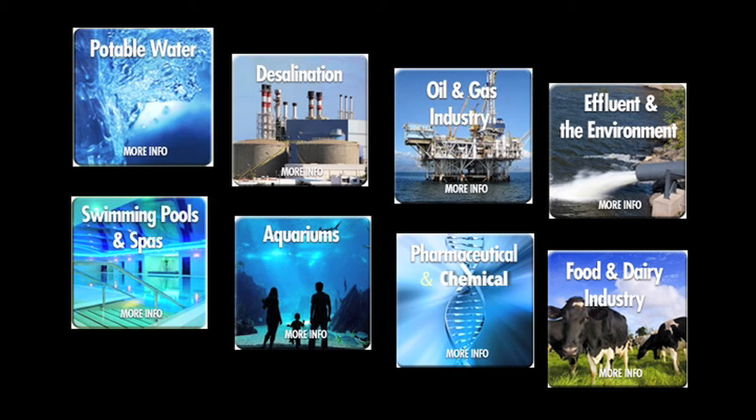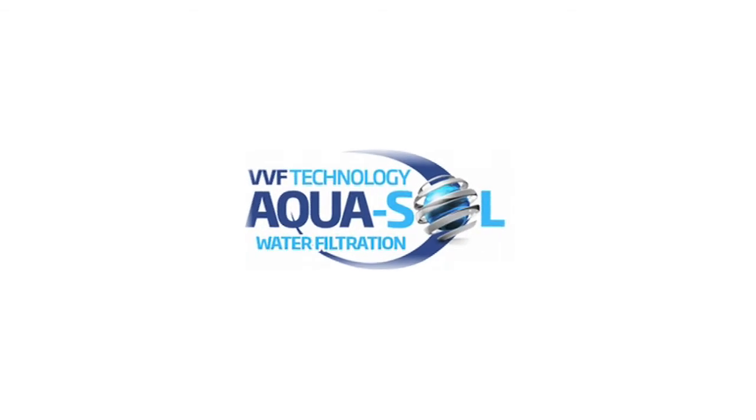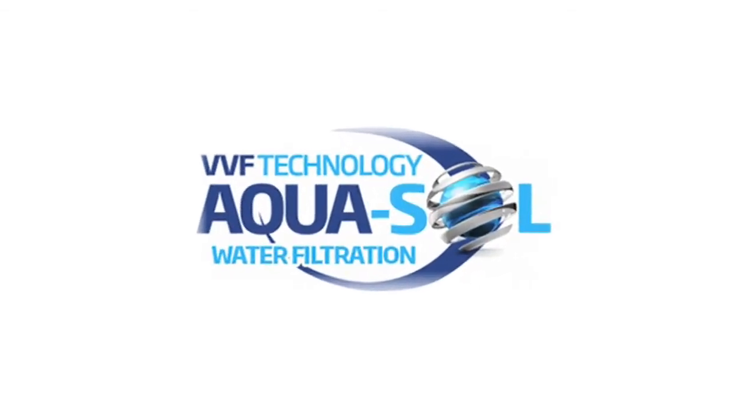With vast experience in the water treatment industry, Aquasol Engineering can quickly and accurately answer all of your water filtration queries.